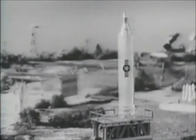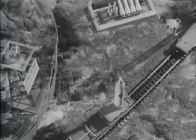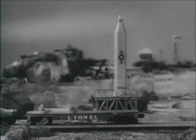This is a tense moment at the launching base, as the huge Atlas missile with the man-carrying Mercury capsule is prepared for the shot. Now for the first time, this most powerful rocket is to be launched from a railroad car — the new Lionel Mercury capsule launching car.